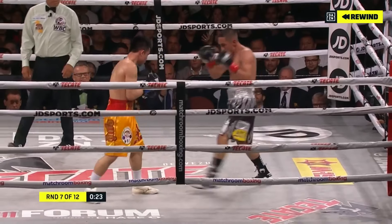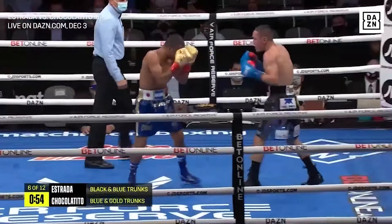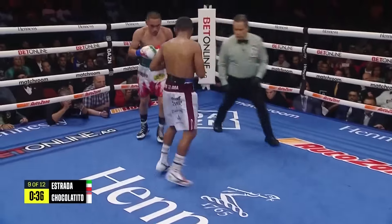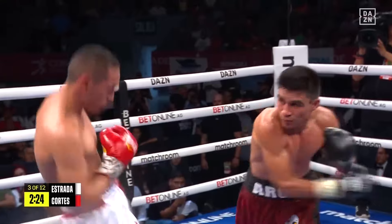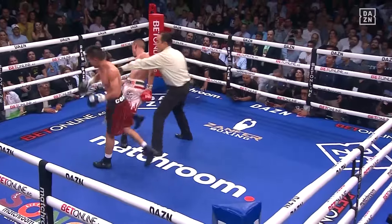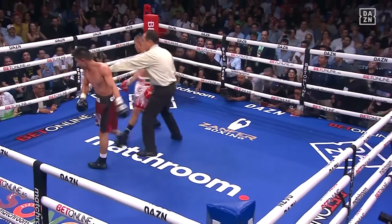Boxing backwards. While he is really good boxing forward and trading on the inside, he is at his best when he fights from the outside, moving and using his range. He is incredibly accurate and elusive while boxing backwards, due to his great defense and counter-punching ability, but mainly due to his great control of the footwork.